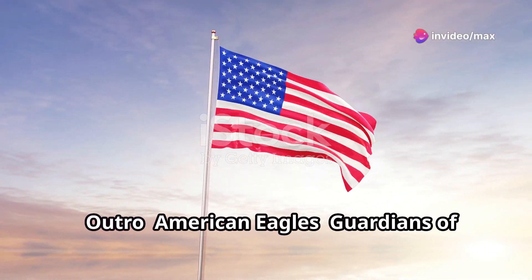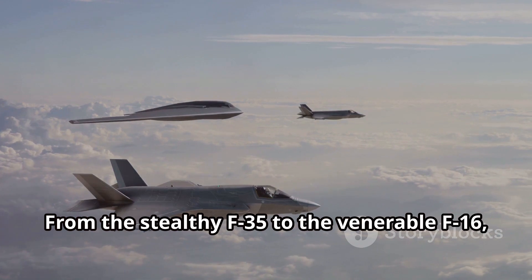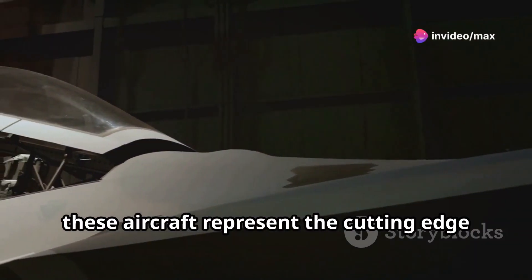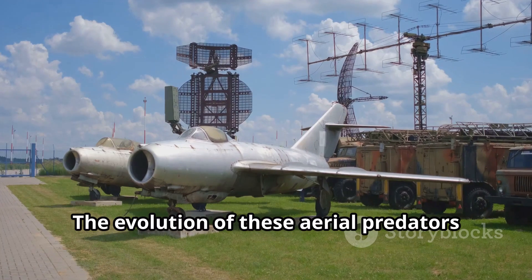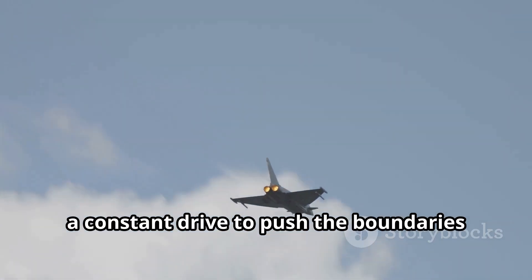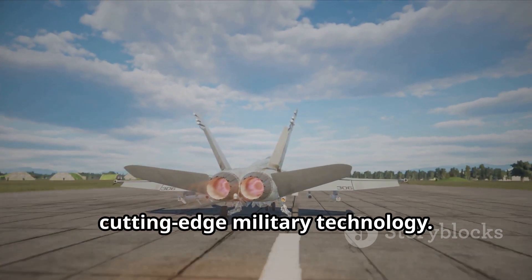Thanks for watching our countdown of the 15 best current American fighter jets. From the stealthy F-35 to the venerable F-16, these aircraft represent the cutting edge of military technology, each playing a crucial role in safeguarding the skies. The evolution of these aerial predators is a testament to human ingenuity — a constant drive to push the boundaries of what's possible in the pursuit of air dominance. Don't forget to like, comment, and subscribe for more videos on cutting-edge military technology.